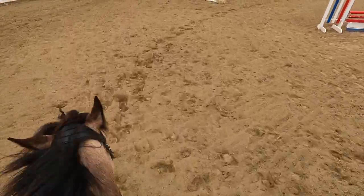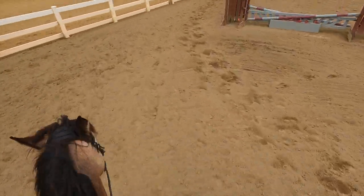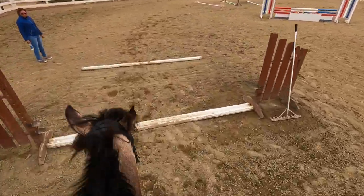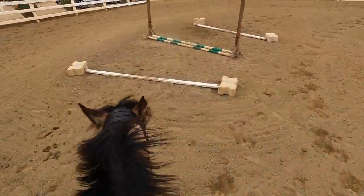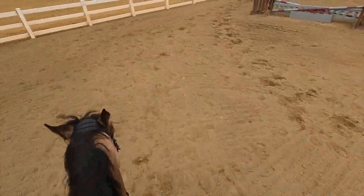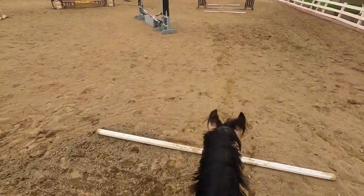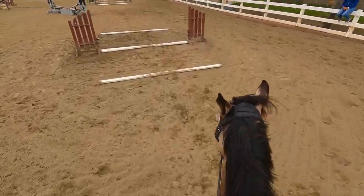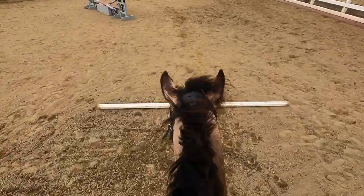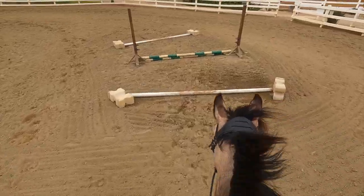We started off with our first pole line just getting him to the right strides, then went into the bending one. Rocket liked the bending line a lot. I had a hard time figuring out the strides - I kept counting them wrong. Eventually I got it, but he was getting a little speedy so we had to bring him back.